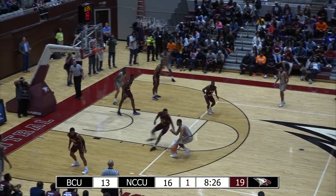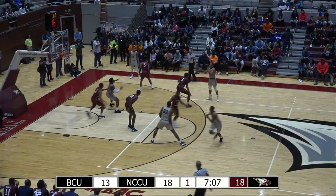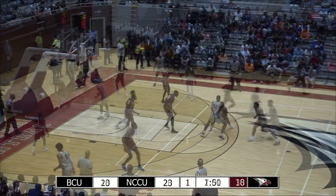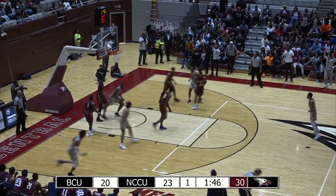Blount catches the ball at the top of the key and faces up. He's a matchup problem for most bigs because he has great handle. He moves up from about seven on the right-hand side to Blount. Blount took McKnight on the baseline. McKnight goes up strong in the post, and that's the mismatch. Gets the ball back at the top of the key, goes in, throws the lob to Reson Davis, and he throws it down.